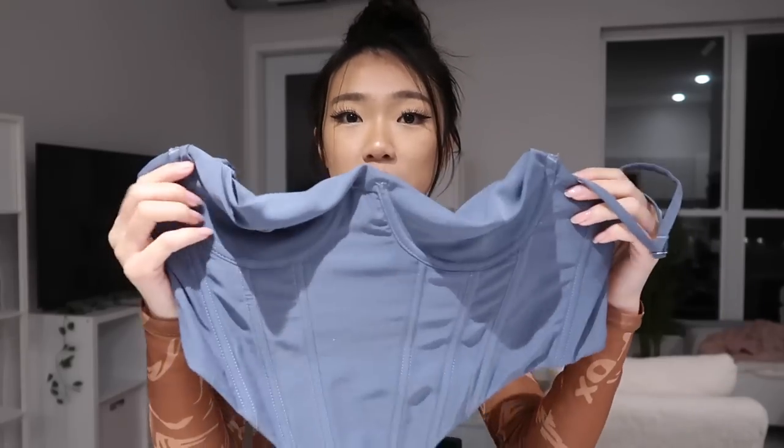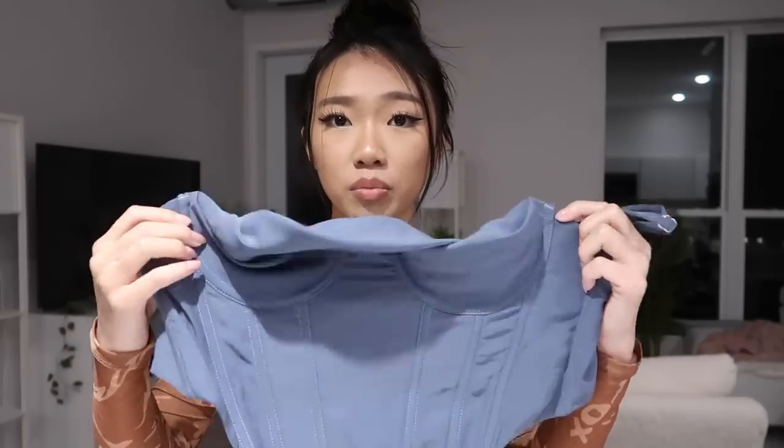Next up I got this bustier — I feel like I got a lot of bustier and corset-style tops in this haul. This is called the 'Way I Feel Bustier' in Steel. I love it because it looks very unique and very bougie. The color is so beautiful — it's not a typical blue, it just seems so chill. It fits really nicely, makes my waist look great, and it looks so good with the white pants.